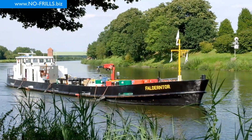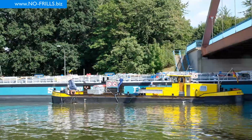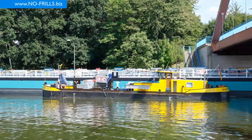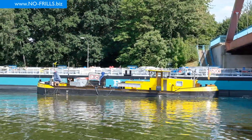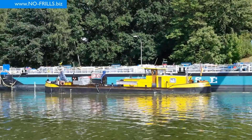Faldern Tour is a small supply ship stationed in Datteln harbor. Faldern Tour provides the bigger vessels with oil, grease, and some other supplies. Belgian Dollar 5 is the counterpart of Faldern Tour — this ship takes over the waste oil, grease, and other materials.